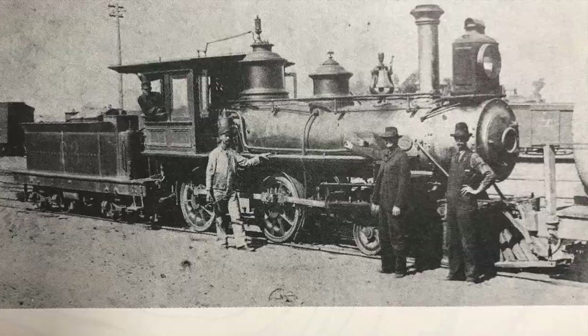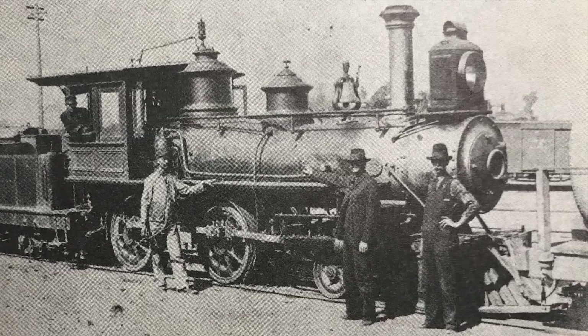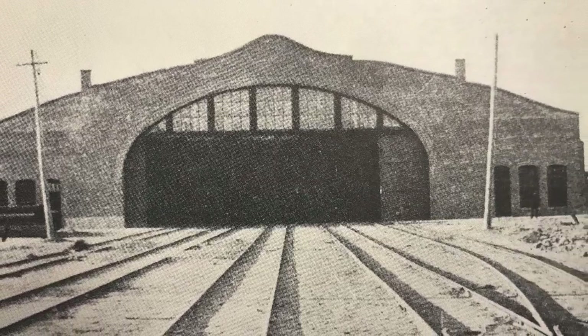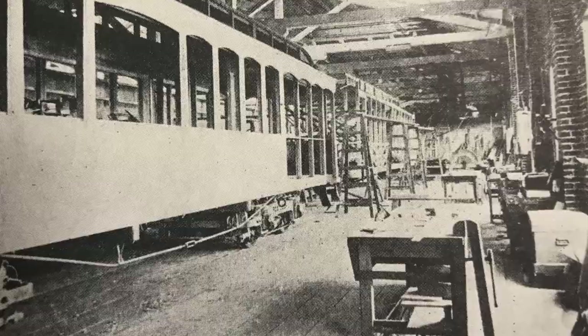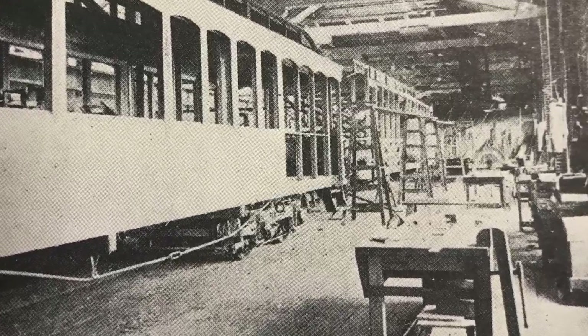After 1902, one steam locomotive was retained for some work use and service. A new shop was also constructed in 1902, replacing the old steam shops, in which all electric cars for the Los Angeles and Redondo were constructed.